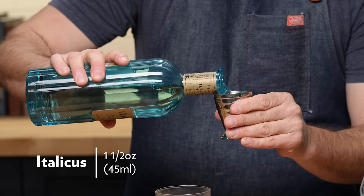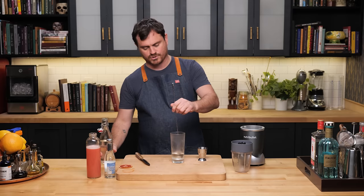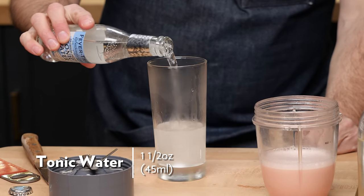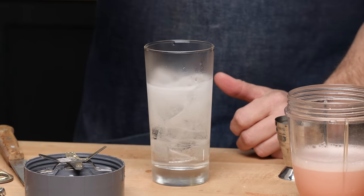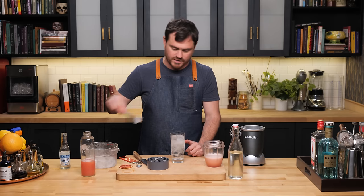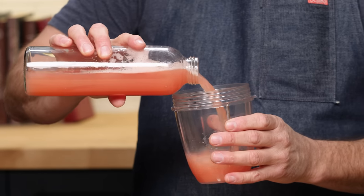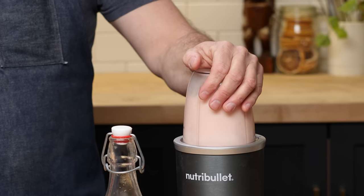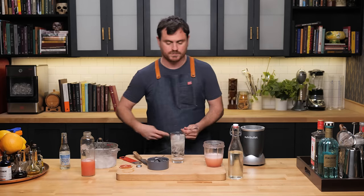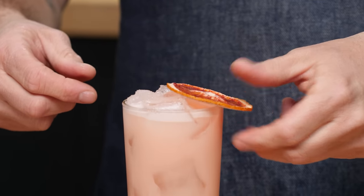First, half an ounce of gin, then one and a half ounces of Italicus Bergamot Rosolio, and about one bar spoon of simple syrup. Stir that to combine, since we're not shaking and the density is a little different. Add a little tonic water to get the effervescence going, then add ice — you want the ice to go from the bottom of the glass to the top. Take a bunch of fresh grapefruit juice, blend it up to make it fluffy. Use the spoon trick to layer the fluffy juice on top, then garnish with a little dehydrated citrus.